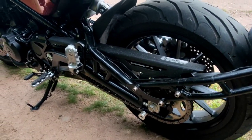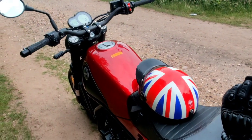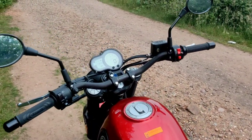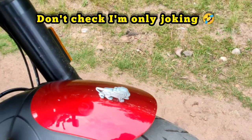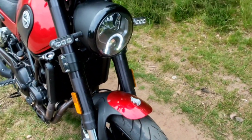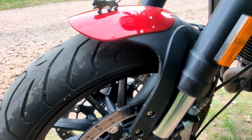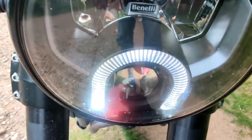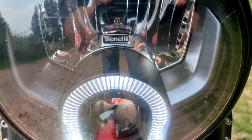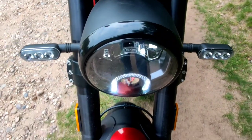Now it's time for the meat on the bones. Number one: if you look up the word nimble in the dictionary, you should find Benelli Leoncino 500. The engine — 500cc. Some would say isn't that a little small? Actually, this 500cc engine, which also sits in the TRK 502X (the adventure version), and the 502C (the cruiser version), is a fantastic engine. It's not your typical Chinese engine.